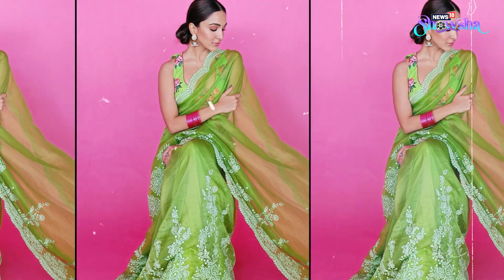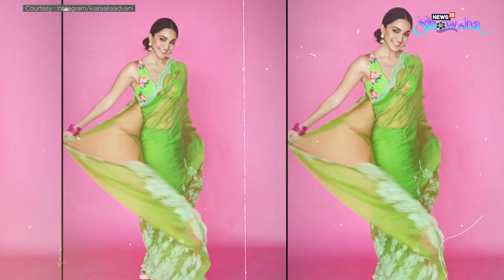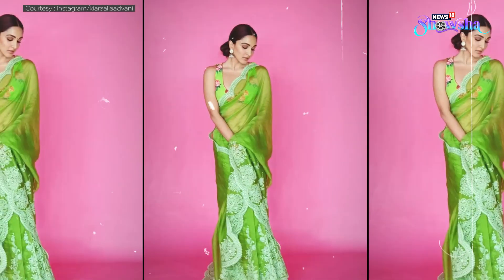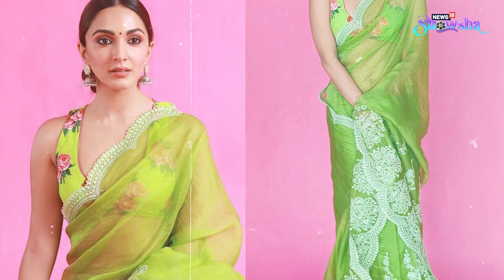Wearing a saree can immediately up your hotness quotient, and this look of Kiara is proof. Kiara looked like a dream in this lime green drape by Turani. The intricate white embroidery around the scalloped border and the floral blouse with a v-neck made this look stand out.